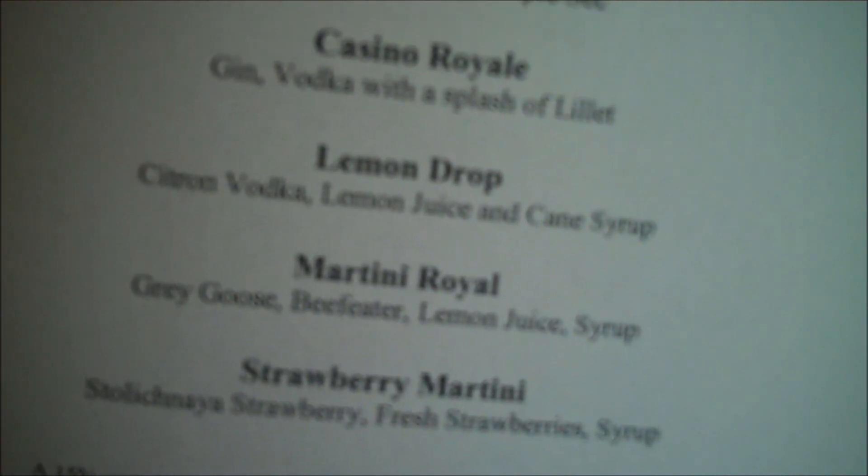Clearly this place is definitely merchandising on what they're doing here. Because they have a Casino Royale gin vodka with a splash of lilac. Can I see your earrings? Very nice. Definitely gifts in the book.